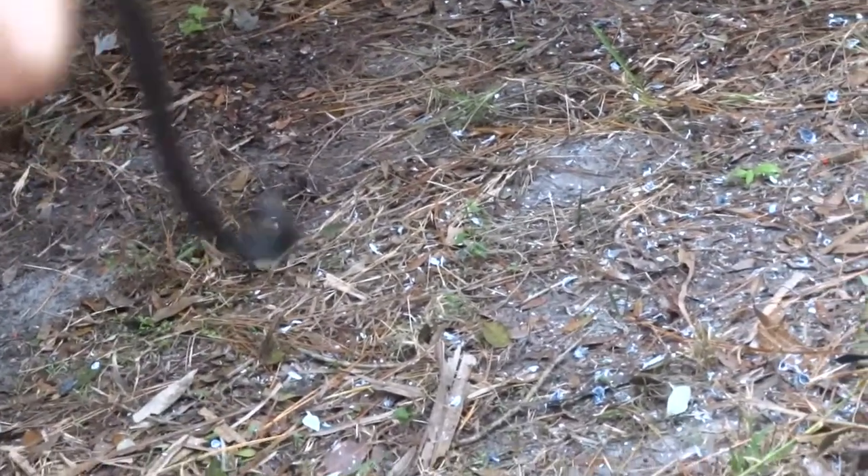Underneath it though, it's bright orange. I'll try to turn it over — I only have one hand to work with since I'm holding the camera with the other. You can get a glimpse of its belly.